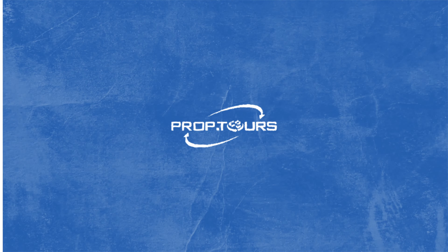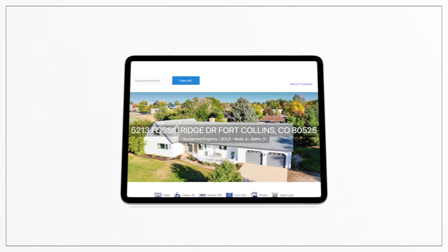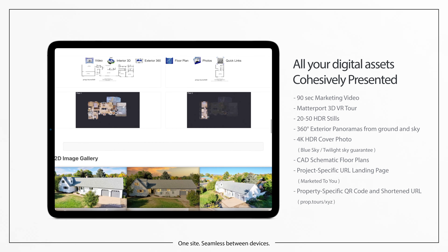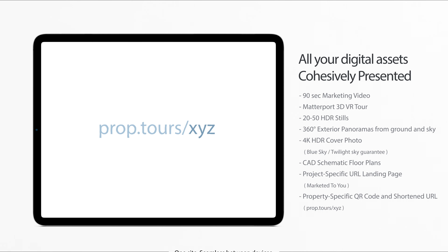We offer one complete package for any type of real estate. We start off by building you a beautiful website for all of your digital assets. We give you a shortened URL — prop.tours forward slash just three characters, not case sensitive — for all your marketing needs.